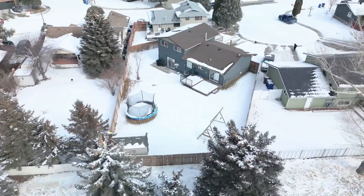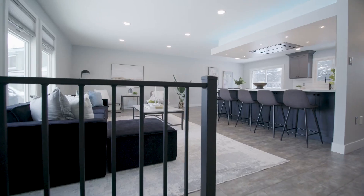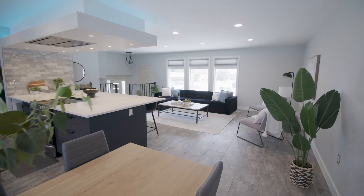With stainless steel appliances and quartz countertops, this kitchen is a dream, and the open concept living space is ideal for entertaining or family gatherings.